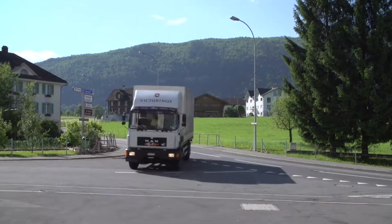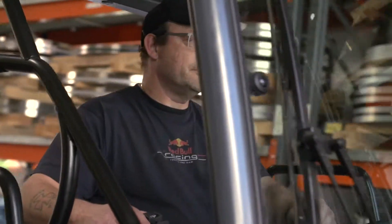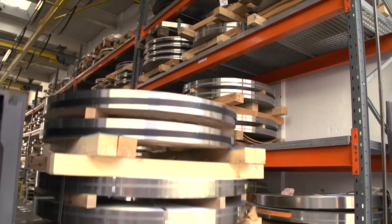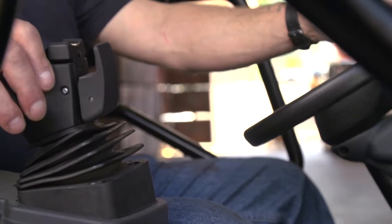We import our high-grade steel from Germany and France. This is the most important component for the production of our pocket knives and other knife products. Every year we process 2,500 tons of steel, making our world famous knives out of this raw material in our factory in Ibar.